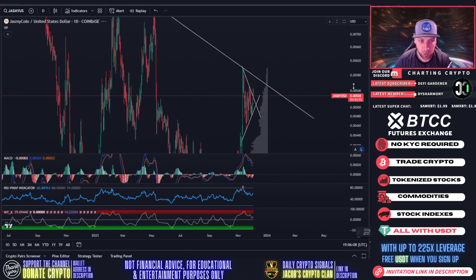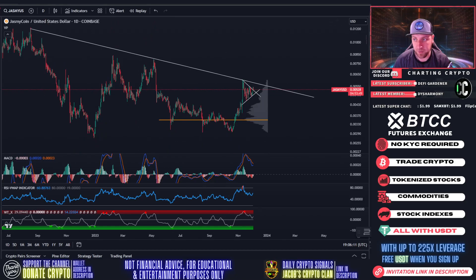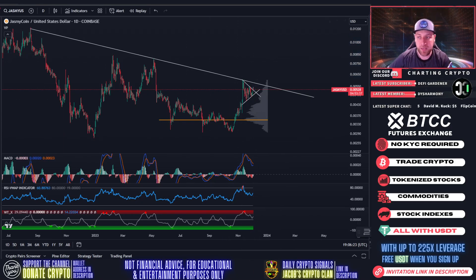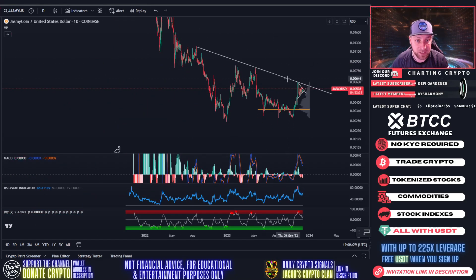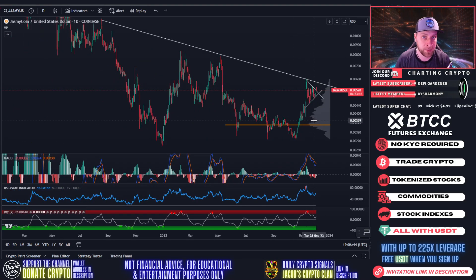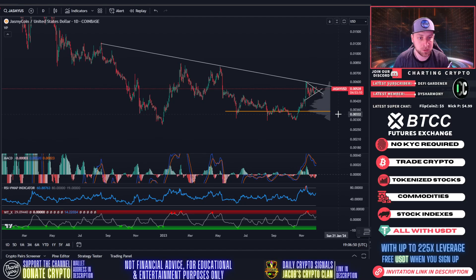Jasmine is looking extremely bullish. If we break out, we go the length of the flagpole — this is the length of the flagpole within the bullish flag — and it brings you up to 1.1 cent. So within the next week or two there's a possibility of Jasmine reaching 1.1 cent. We still have the lifelong downtrend resistance to overtake, so we can't count our chickens before they're hatched. If we break that downtrend, it's confirmation we're heading to a penny. Breaking out of this bullish flag just means we have a ton of fuel in the tank — get those moon suits dusted off.